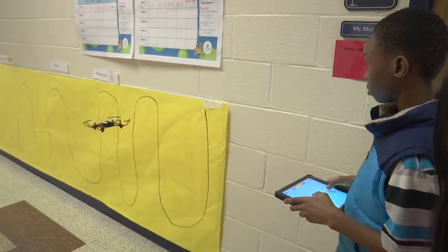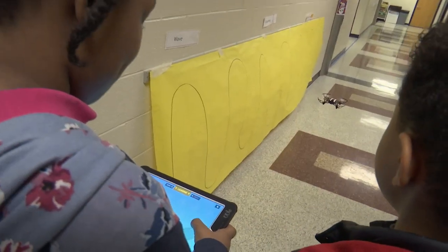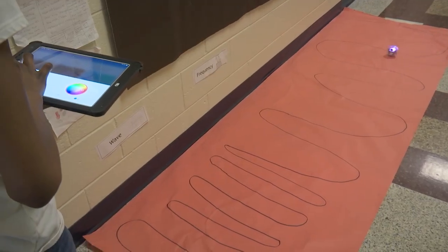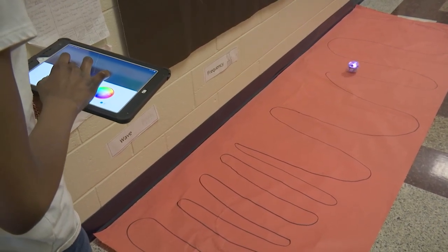The Parrot is a flying drone. The school purchased one Parrot for each grade level. While studying sound waves, these fifth graders used their Parrot to demonstrate the rise of a crest and the low of a trough. Students also use Spheroes to drive the sound wave. Using drones in this activity helps reinforce the vocabulary.